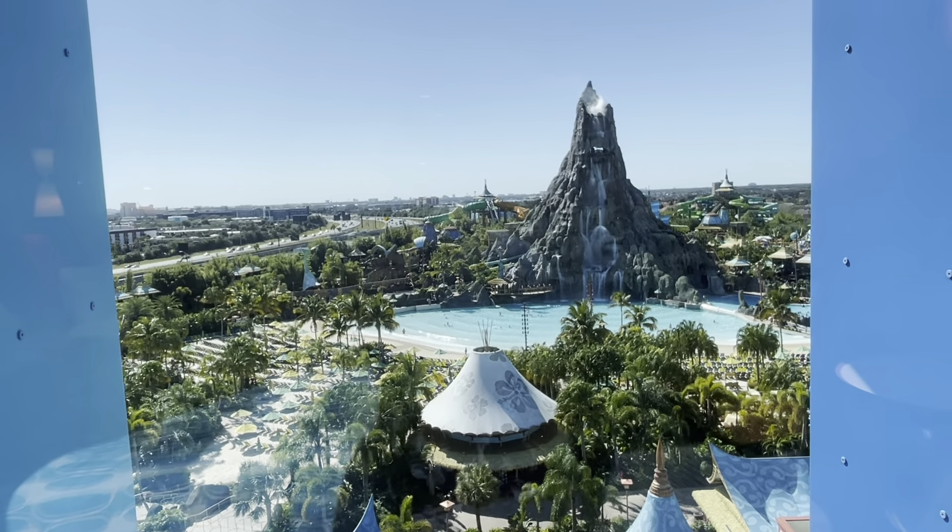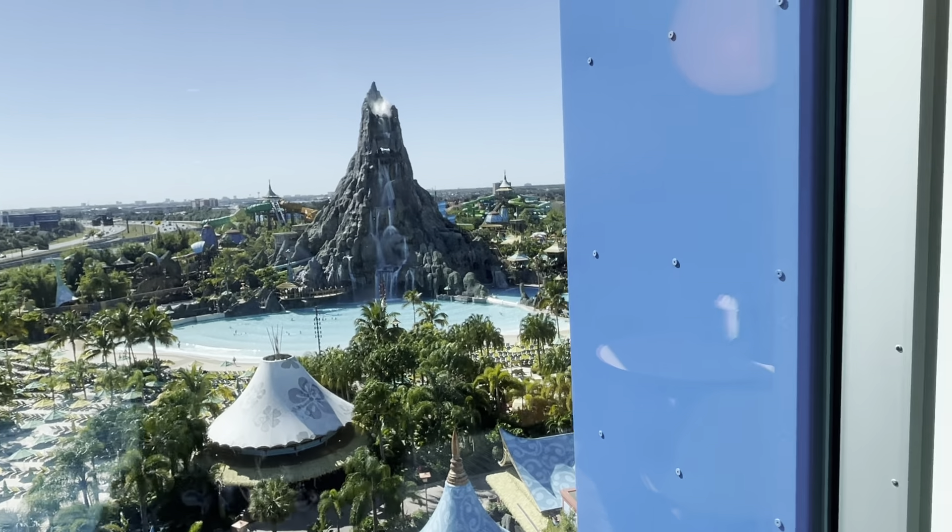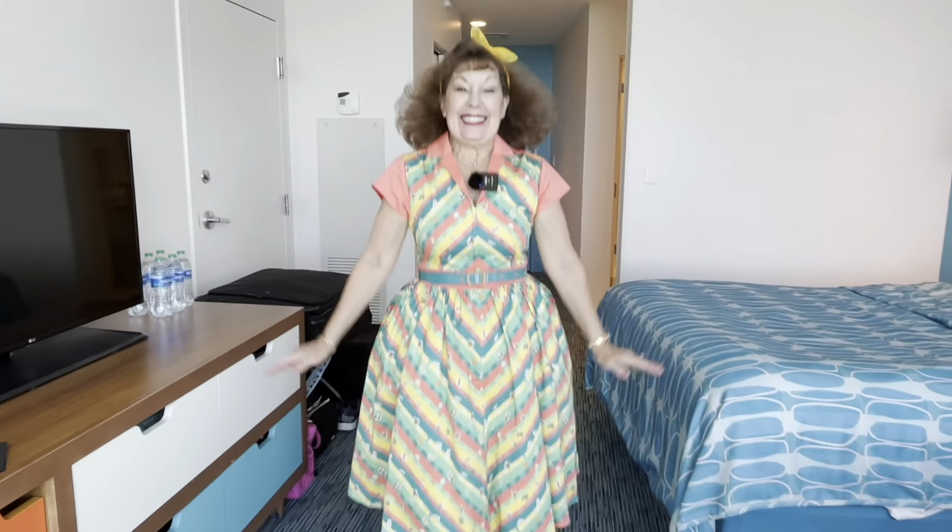Hi everybody! We are at Cabana Bay, the Universal Orlando Resort. We are so excited — we've been looking forward to exploring this resort for such a long time. Look at our view: there's a volcano, which is Universal's water park, Volcano Bay. Here to join me is none other than my mom, Joanie Conway. This is kind of a retro hotel, so we dressed accordingly.